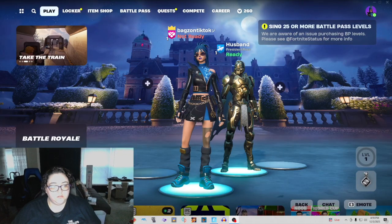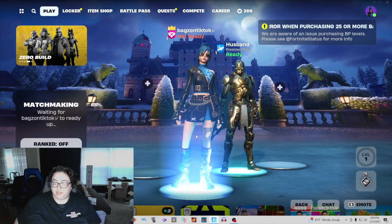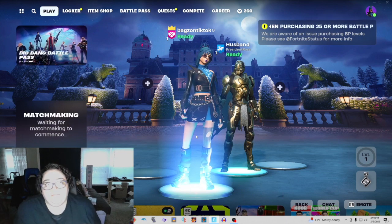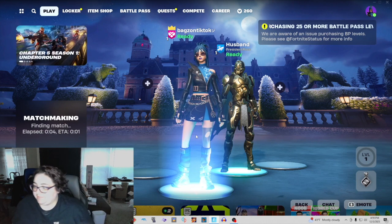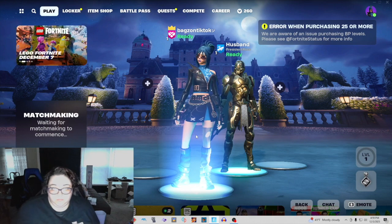Hey everyone! We are getting ready to get in the match to test out all the guns and see how the map looks. We're going to be showing you the entire map — every single location! This is going to be a real good video. I like it so far.